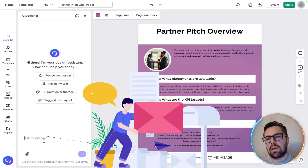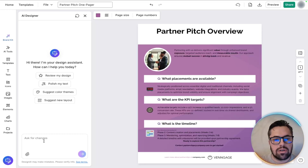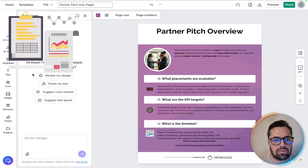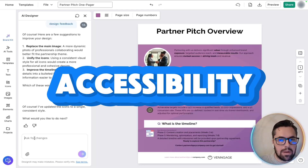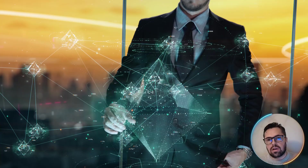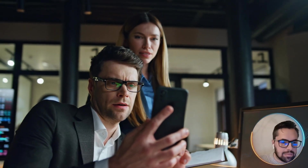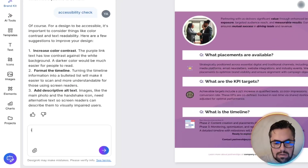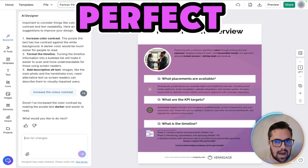Before you send, you want to make sure the final project is solid. Use the design feedback tool — it adjusts the spacing, alignment, and visuals to give you consistency. Then run an accessibility check, which ensures that contrast and legibility are compliance-ready. This is good for readability and professionalism. From here, just increase the color contrast and you're done.